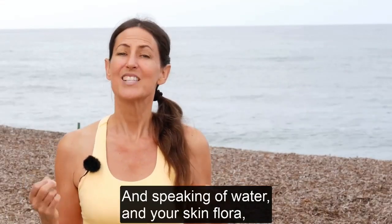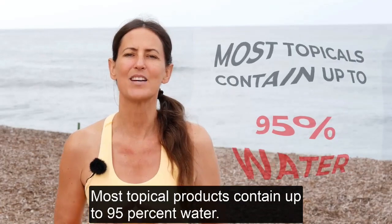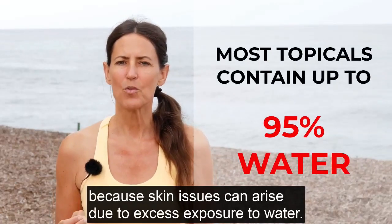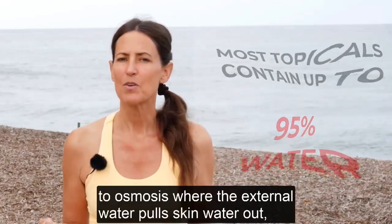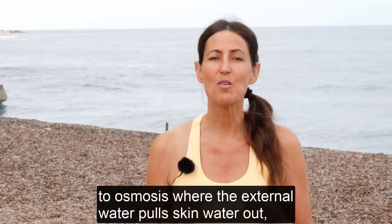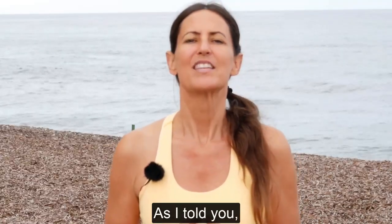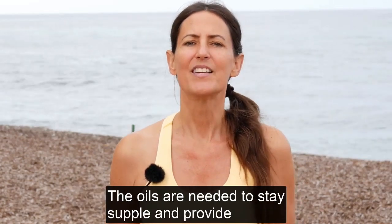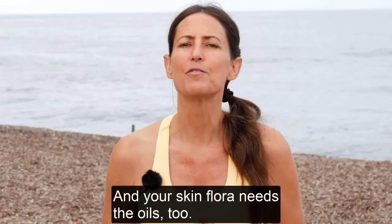And speaking of water and your skin flora, most topical products contain up to 95% water. Water in topical products is a very bad idea because skin issues can arise due to excess exposure to water. First, there is dehydration of the skin due to osmosis, where the external water pulls skin water out along with its natural sugars and salts — like after a bath. As I told you, your skin flora needs those sugars and salts. Second, external water washes away the oils on and in the skin. The oils are needed to stay supple and provide a barrier to infection, leaving the skin dry and cracked. And your skin flora needs the oils too.